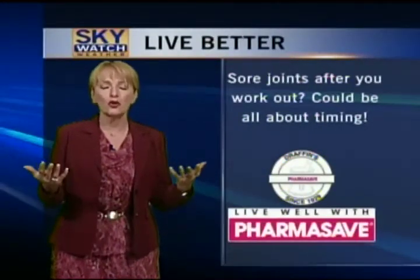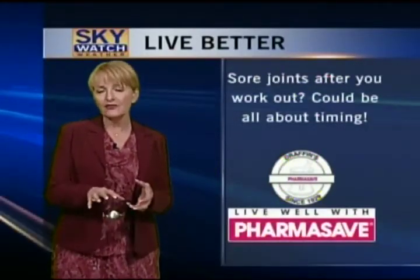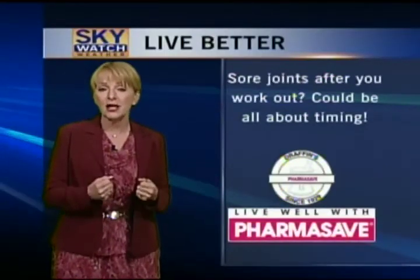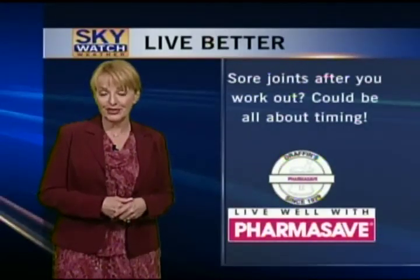The debate has ensued for generations: when is the best time to exercise? Experts are now showing that late in the afternoon or early in the evening — when your muscles are already kind of warmed up — is the best time to do it. But not too late in the evening, because you don't want to get so energized that you can't sleep. That's our Live Better tip for this week.